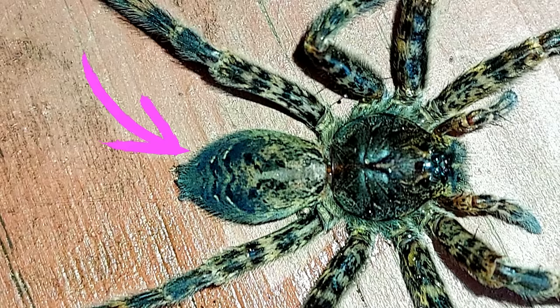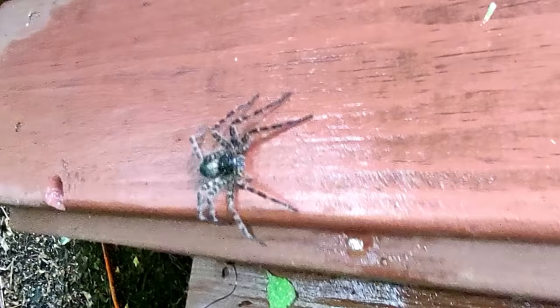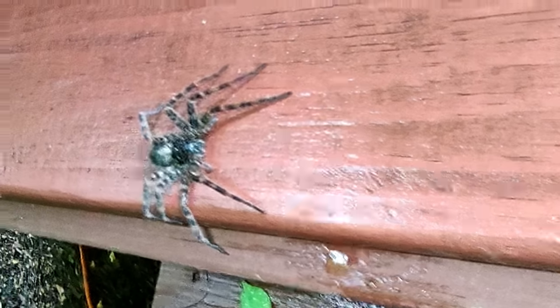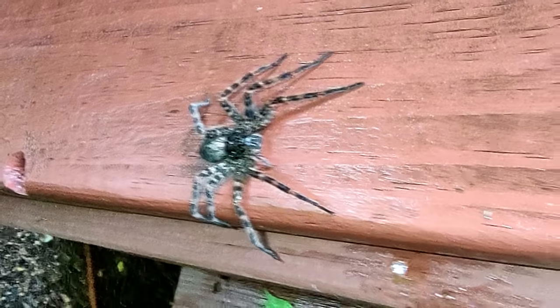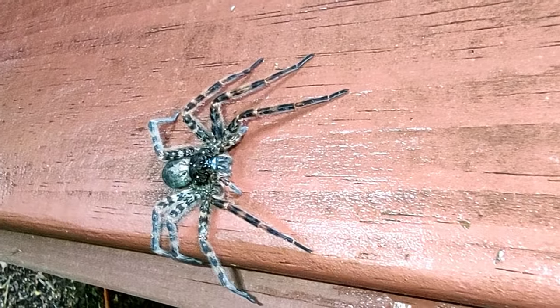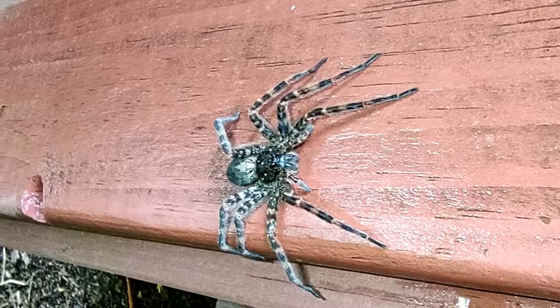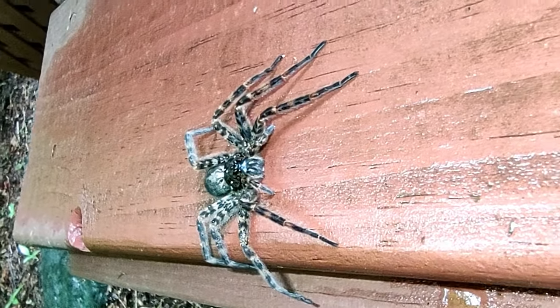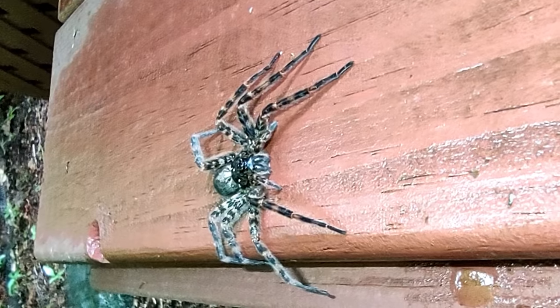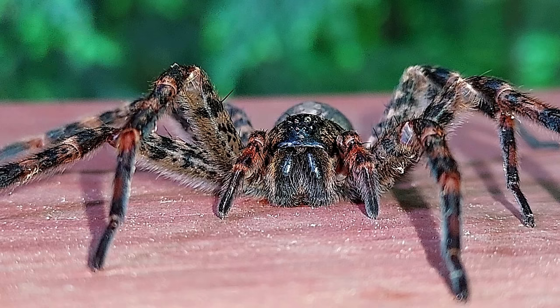This close-up shows the classic three W's pattern of the fishing spider. Fishing spiders resemble some wolf spiders in their giant size, but can be distinguished by the arrangement of their eyes. Fishing spiders have eight eyes arranged in two rows of four each, and wolf spiders have eight eyes arranged in three rows, with two much larger eyes in the middle row. This close-up shows the eight eyes with two rows of four each of the dark fishing spider.